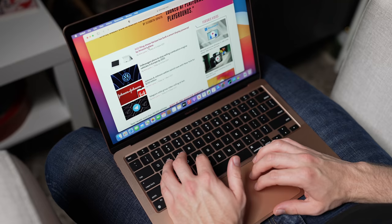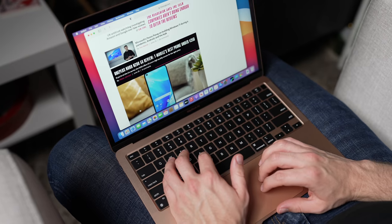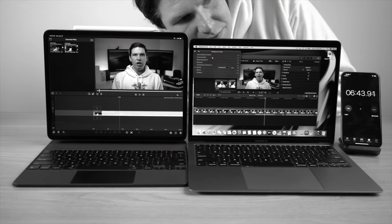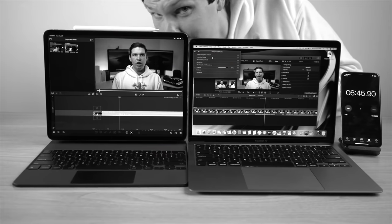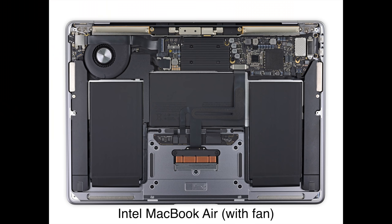Hey, what's going on everyone — Greg here. The M1 MacBook Air is good, like really good. But how did we get to this point? Just a little over a year ago, in my comparison of the 2020 MacBook Air and the 2020 iPad Pro, I said this about the MacBook Air: the fan is on and working hard. The very same video still has people leaving comments about their bewilderment that the MacBook Air contains a fan.